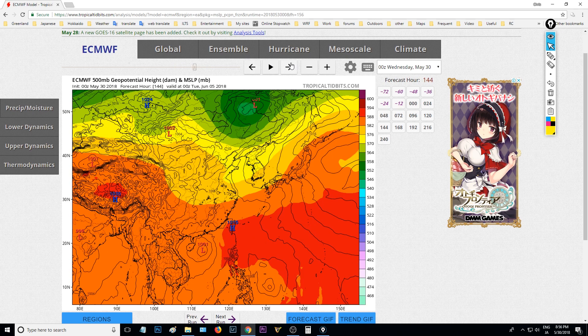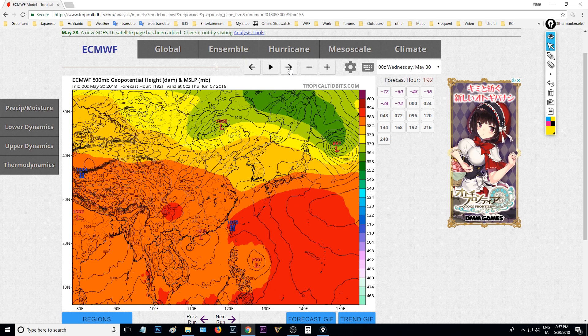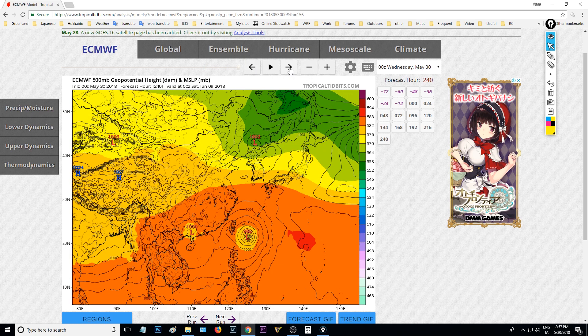But the one off to the east of the Philippines does develop in the European model, and heads quite close to, or roughly towards, Taiwan. So that'll be interesting to watch. This is way off into the end of next week though, so really far out there.